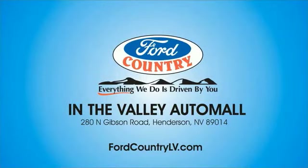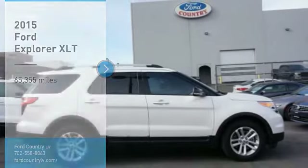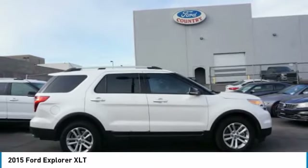Visit Ford Country in the Valley Auto Mall today. Make a great choice today with the 2015 Explorer. You've got a lot of capabilities to call on in a Ford Explorer. Don't underestimate your choices.